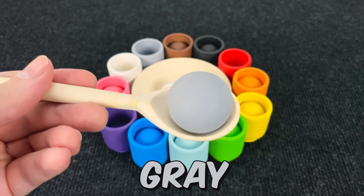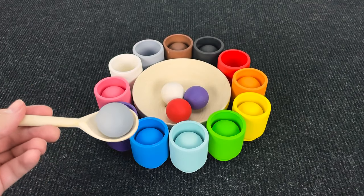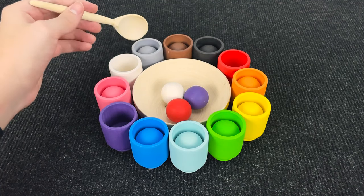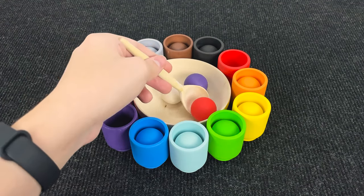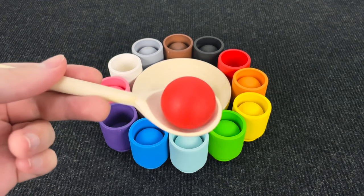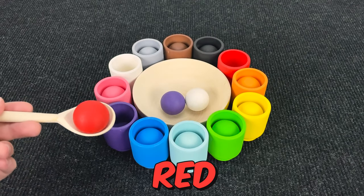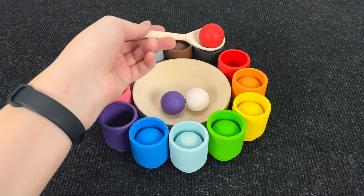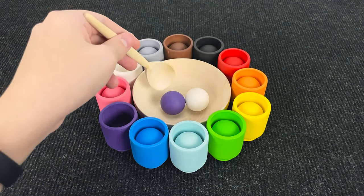And the next ball is... Hmm. Wow. It's a purple. Hmm. Where should that put? No. You're right. In a red cup. And the next ball is... Hmm. Wow. It's a purple. Hmm. Where should that put? No. You're right. In a red cup. And the last ball.